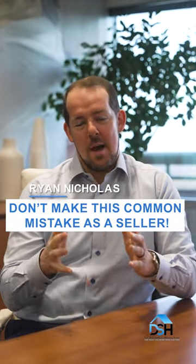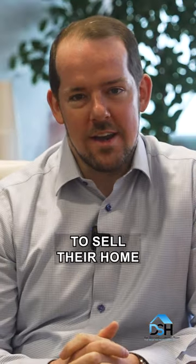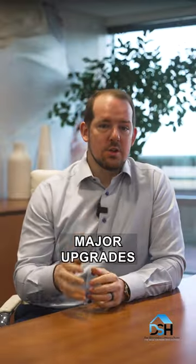Don't make this common mistake. Here's a common mistake that sellers make when getting ready to sell their home — doing major upgrades to the house before they consult with a real estate professional.